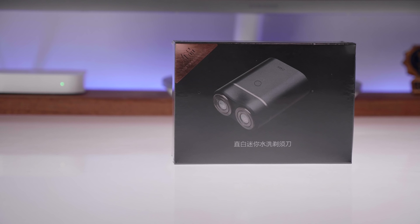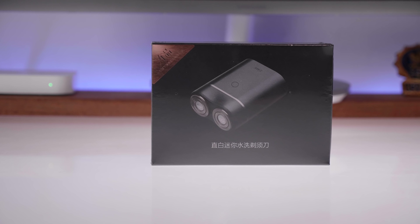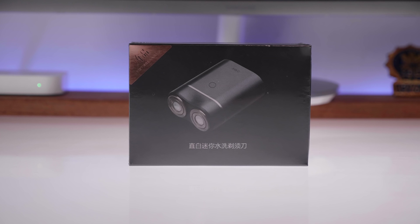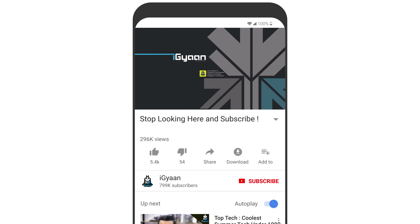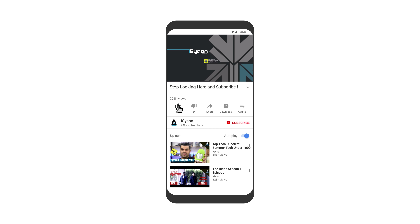As always guys, we leave links to buying all of these products in the description below from the same website we got it from. So if you guys want to check out these products, go ahead and click those links. If you like Top Tech videos, don't forget to hit that subscribe button and the bell notification icon to get notified each time we upload a new video.